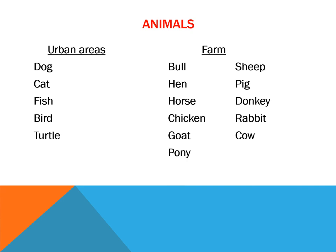And on the farm we can find bull, hen, horse, chicken, goat, pony, sheep, pig, donkey, rabbit, and cow. So we can find animals everywhere.